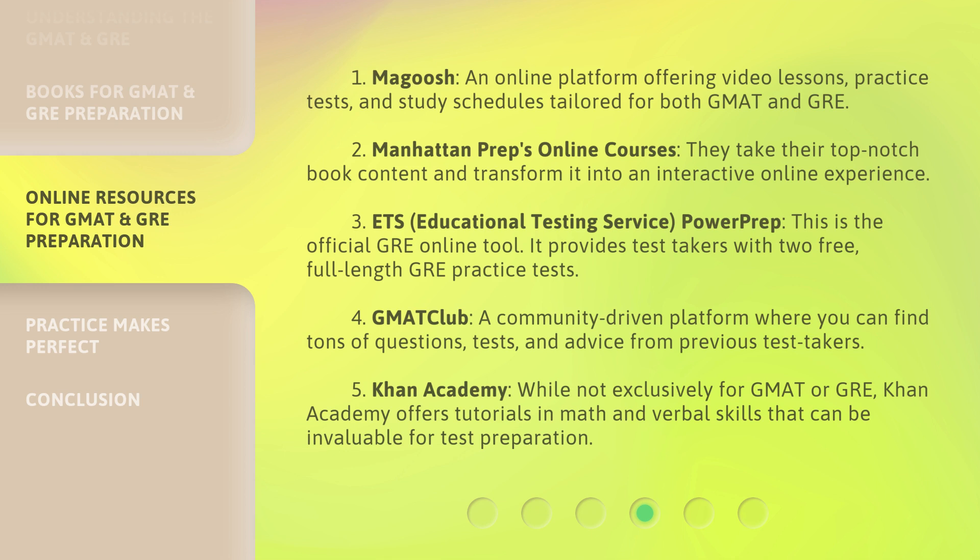Fourth is GMAT Club, a community-driven platform where you can find tons of questions, tests, and advice from previous test takers. Fifth is Khan Academy — while not exclusively for GMAT or GRE, Khan Academy offers tutorials in math and verbal skills that can be invaluable for test preparation.